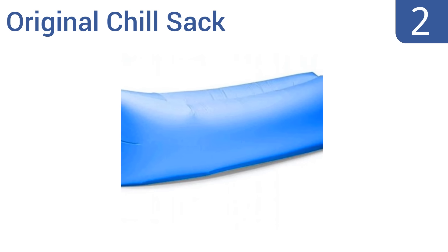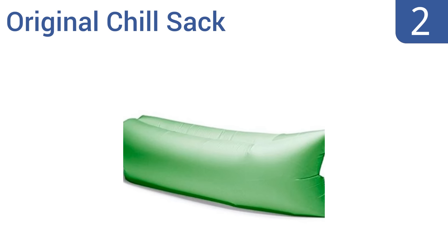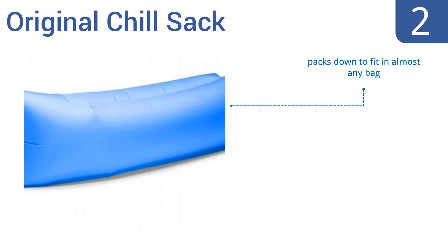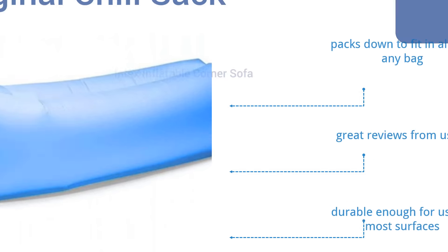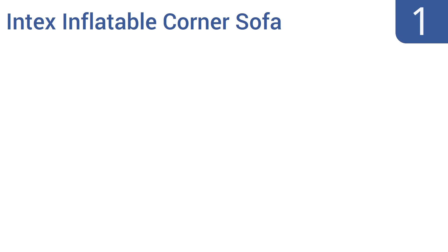At number two, whether you're camping out in the mountains, at a music festival, or in the living room, you'll be glad to have the Original Chill Sack there underneath you. This air sofa inflates at the flick of the wrist and provides a comfortable spot for two to sit or one to lie. It packs down to fit in almost any bag and gets great reviews from users. It's durable enough for use on most surfaces.